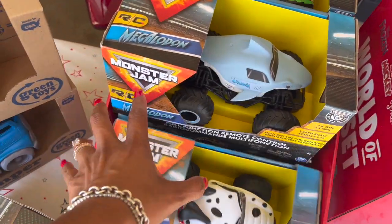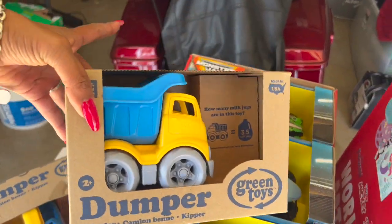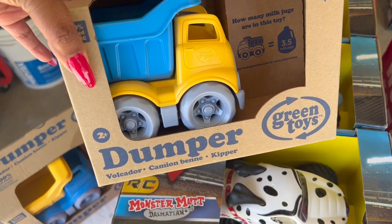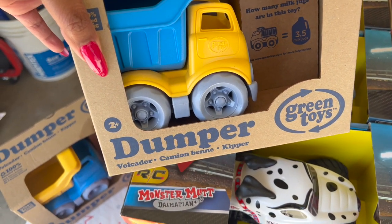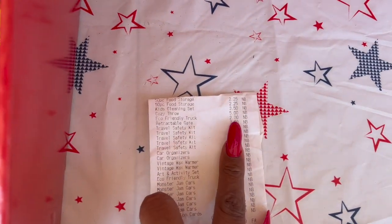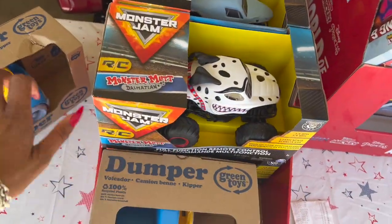I also got some Green Toys — I picked up two of the Green Toy dump trucks. These were ringing up for two dollars each. It's an eco-friendly truck, and two dollars is a great deal for that.